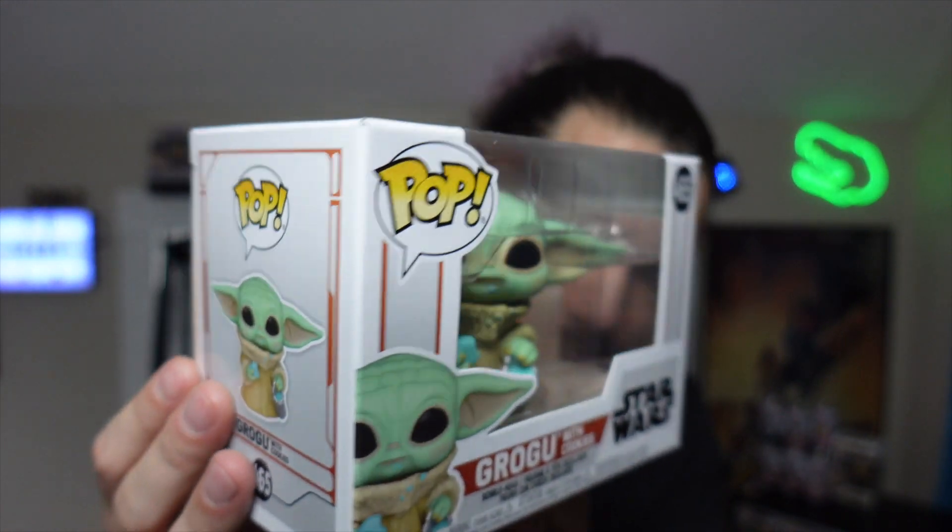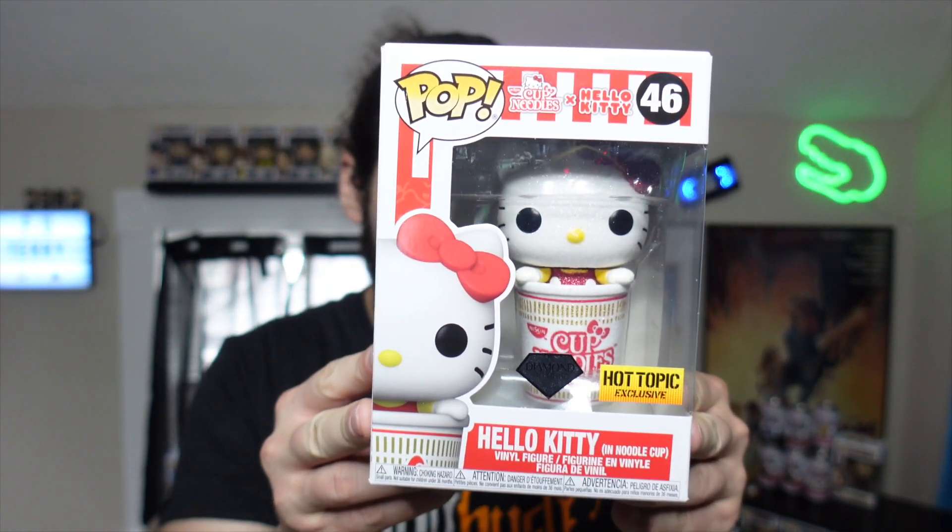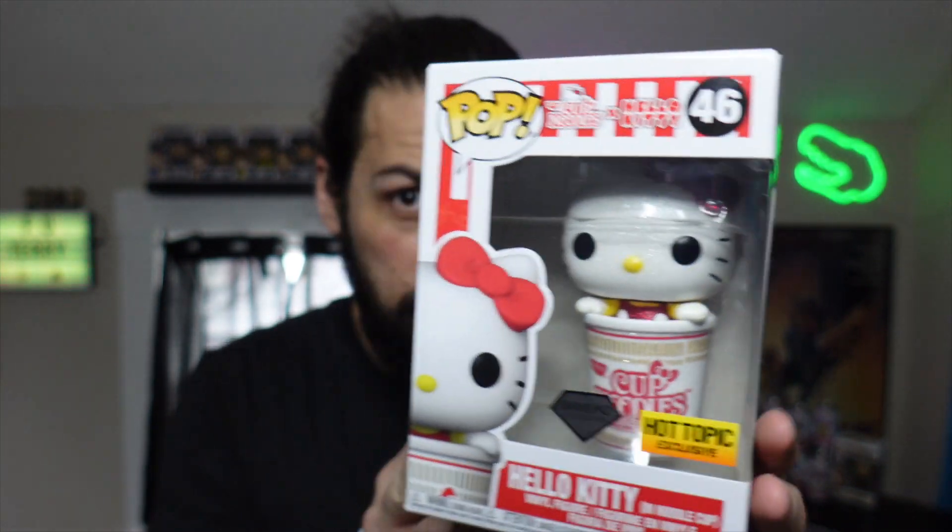I probably won't go too deep into Star Wars pops because that's a whole other rabbit hole. But what's really cool about this Grogu is it's a normal-size box with the three- or four-inch pop displayed horizontally, and it looks just like the character. He was cheap — I think $8.99 or $9.99. Then at Hot Topic I found Hello Kitty in a Cup of Noodles — a diamond collection limited edition. I thought it was pretty cute and the diamond style might go up in value a little.